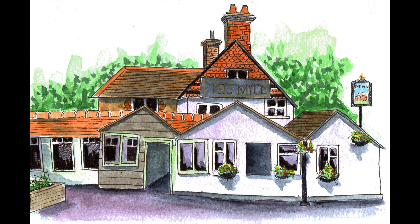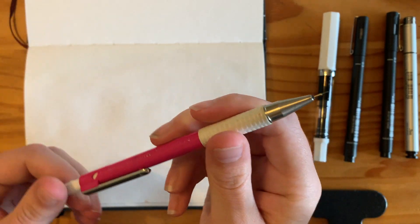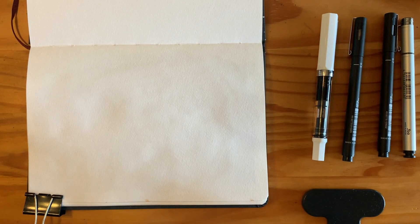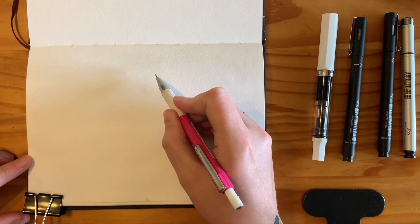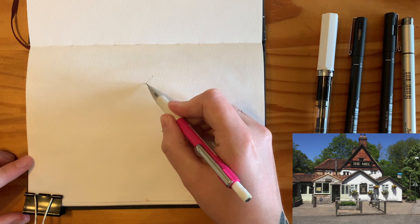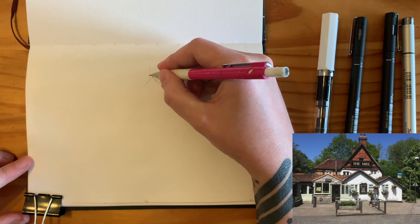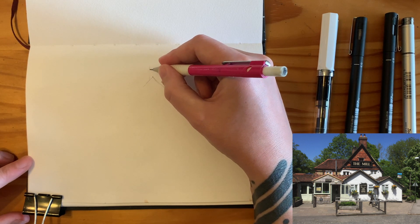I haven't drawn this pub since then, but when I saw the photograph I thought it would be a really good one to revisit. I feel a bit nervous, but let's see what happens! Throughout this video I'll chat about the things I'm thinking about that might be different in today's sketch versus what I would have done three years ago.